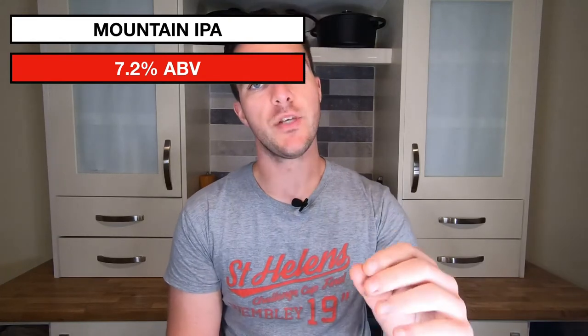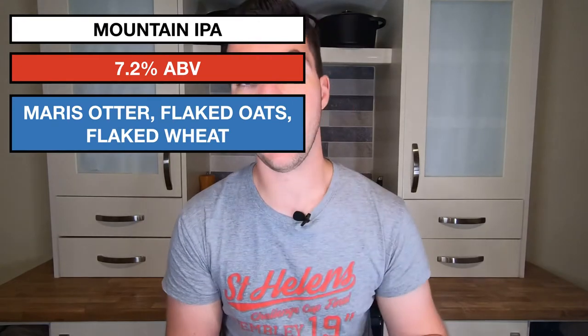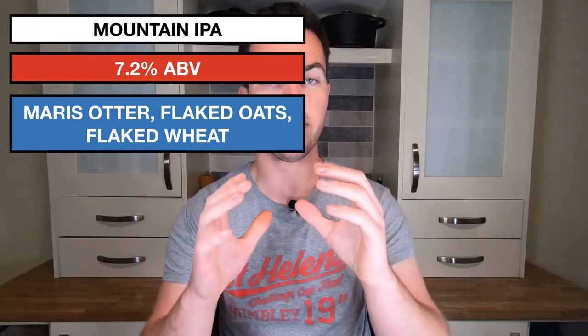This is a Thornbridge beer, or at least half of it is. So obviously it's got Maris Otter in there as the base malt. But then, other than that, it has flaked oats and flaked wheat.